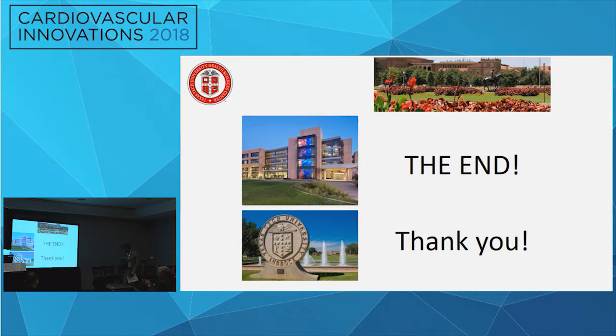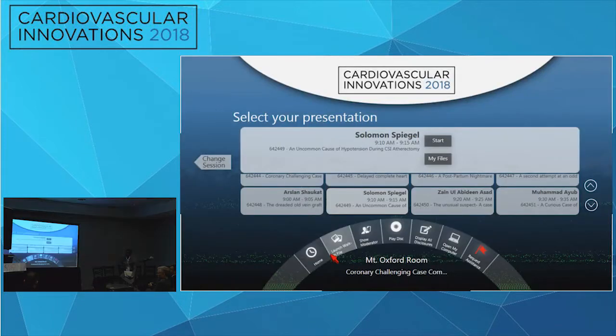Discussion: many would have tried balloon tamponade and anticoagulation reversal before placing a covered stent. They did try tamponade for 15 minutes before proceeding with the stent. Anticoagulation was not reversed due to concern about stent thrombosis in the freshly placed LAD stents. The panel noted that with so much calcification, a plaque split likely occurred, so a balloon alone may not have held. It's important to assess the whole patient — patients are often fully covered in the lab, and the groin can be missed.